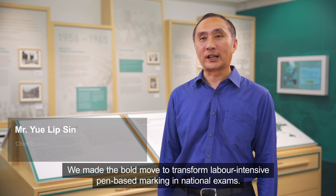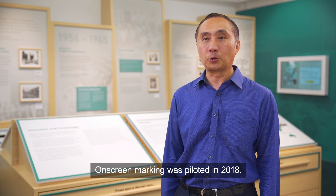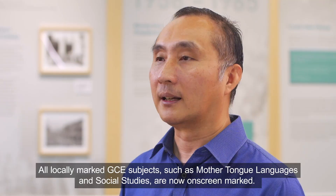We made the bold move to transform labour-intensive pen-based marking in national exams. On-screen marking was piloted in 2018, and all locally marked GCE subjects such as Mother Tongue Languages and Social Studies are now on-screen marked. Soon, OSM will be implemented for all PSLE subjects.